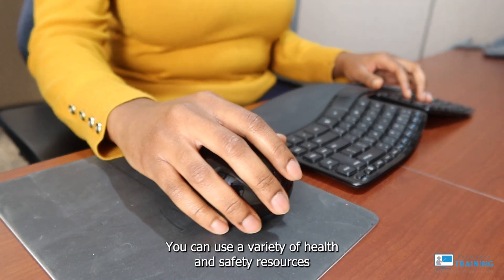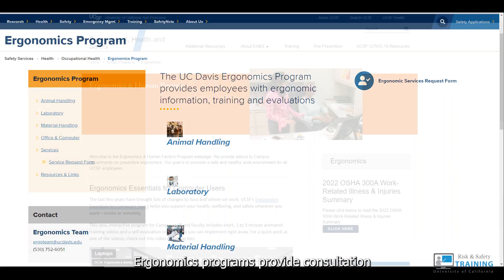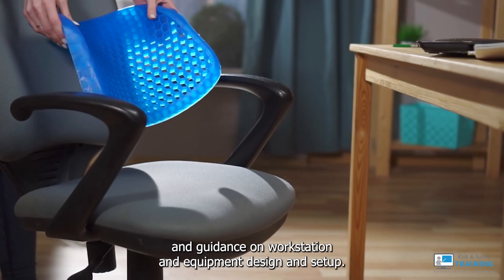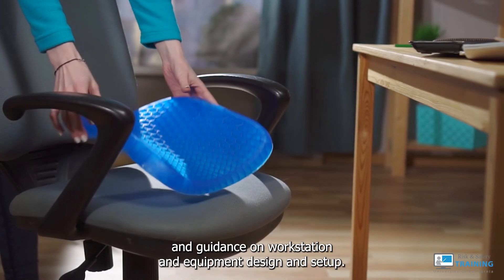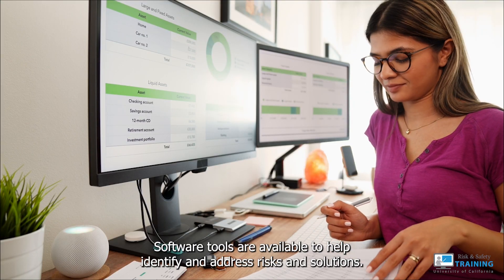You can use a variety of health and safety resources available to promote your well-being. Ergonomics programs provide consultation and guidance on workstation and equipment design and setup. Software tools are available to help identify and address risks and solutions.